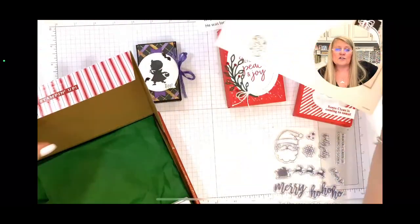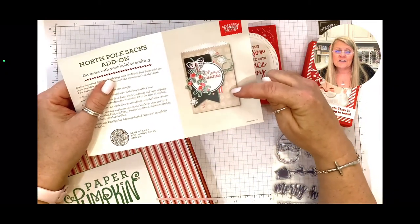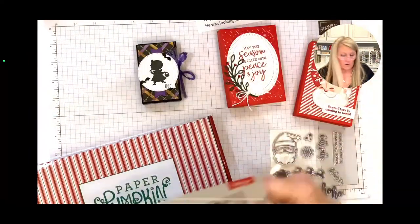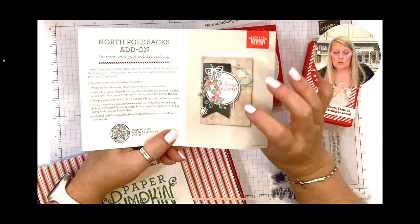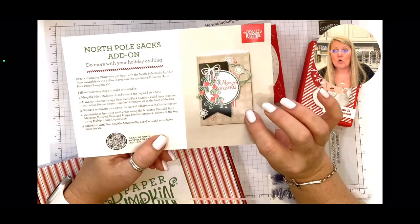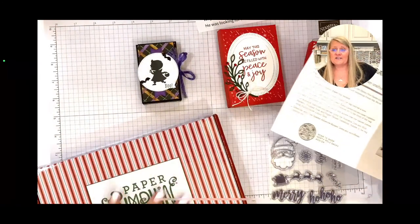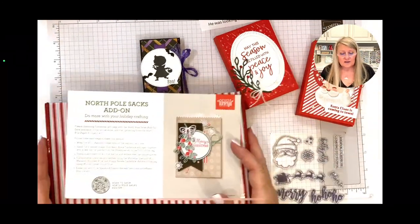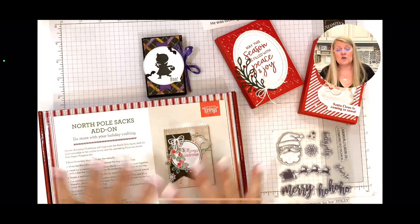This is the Santa Claus stamp set — 'Santa Claus is Coming to Town,' 'Ho Ho Ho,' 'Tis the Season to be Jolly,' 'Christmas,' and more. I love this stamp set! Did y'all know that if you're a Paper Pumpkin subscriber, you can order additional North Pole sacks? They're four by six and food safe — I bulk ordered them. I am going to go live and assemble the Paper Pumpkin kit — I can't tell you exactly when, but I might be able to give you half a day's notice.